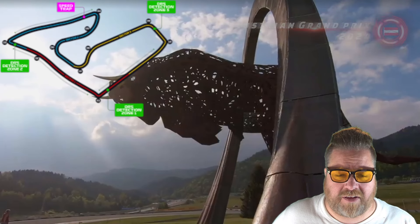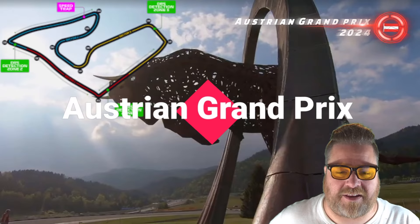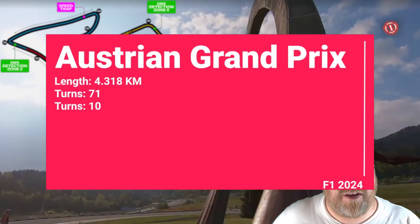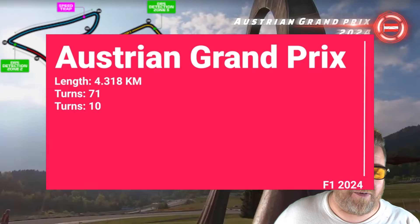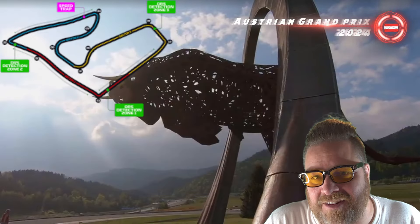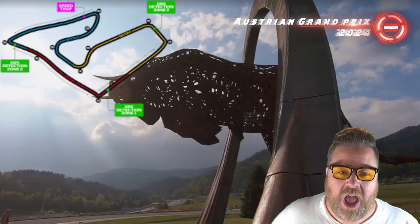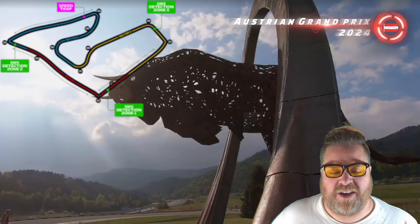The three DRS zones. Let's check out the track stats. It's 4.318 kilometres, with 10 turns and 71 laps for the Grand Prix. Short laps, so you can suggest it's going to be quite a busy race.